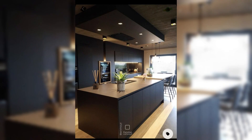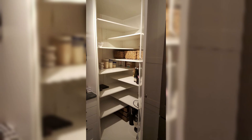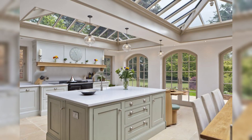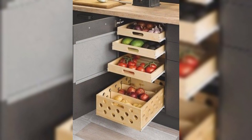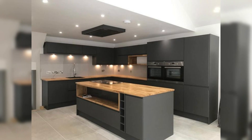Before you embark on this exciting journey, it is essential to plan. Assess your kitchen layout, take precise measurements, and envision the final look you want to achieve. Selecting the right cabinets is pivotal — consider your style preference, budget, and the quality of materials. Whether you are opting for classic white shaker cabinets or a modern sleek design, the choice is yours, and Chic Heaven is here to help you make an informed decision.